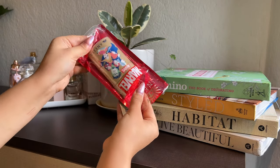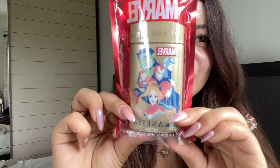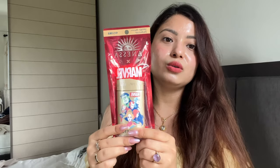The next product I asked her to get me is the Anessa Perfect UV Sunscreen Skincare Milk. This is such a good sunscreen and the finish is so beautiful. I was having a really hard time finding it here in Nepal. I asked for two but she just got me one — which is super annoying, but it's okay. This bottle has Marvel packaging which makes it 100 times better. I've used this before when I was staying in Bangkok and I can assure you it sits beautifully on the skin. It is water and sweat resistant — really a favorite.